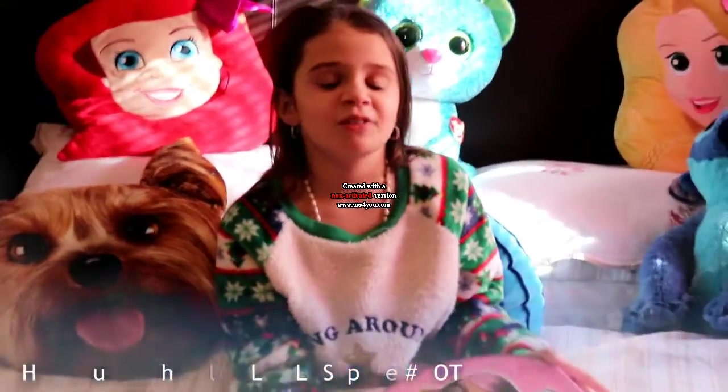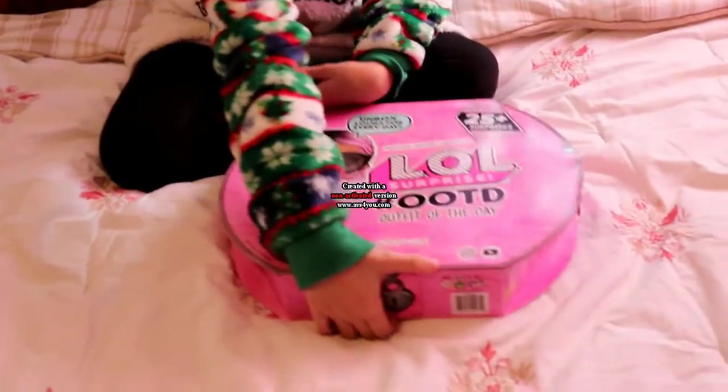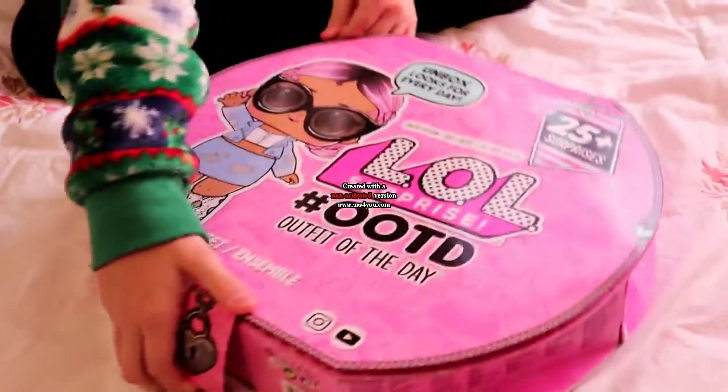It's Christmas Eve, so I want to wish you all a happy Christmas Eve. Now we're going to open it to see what's inside.